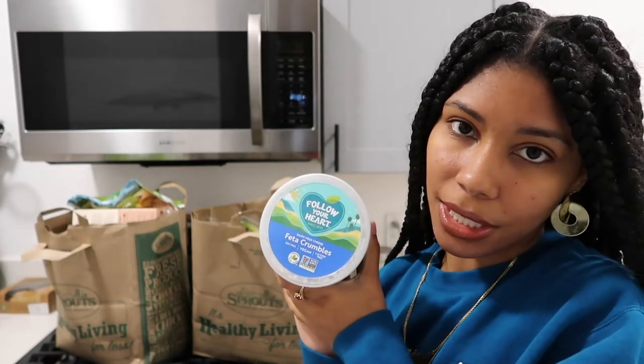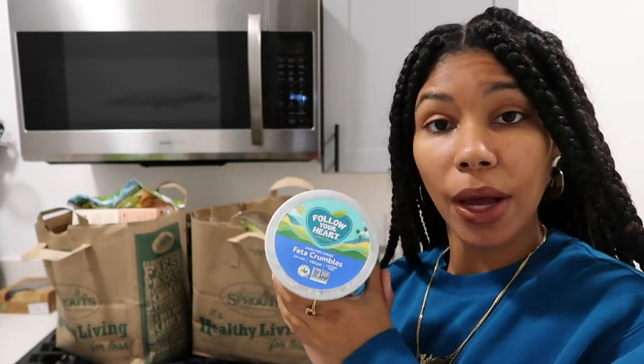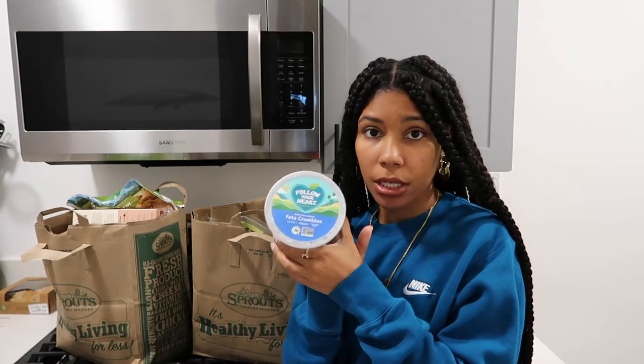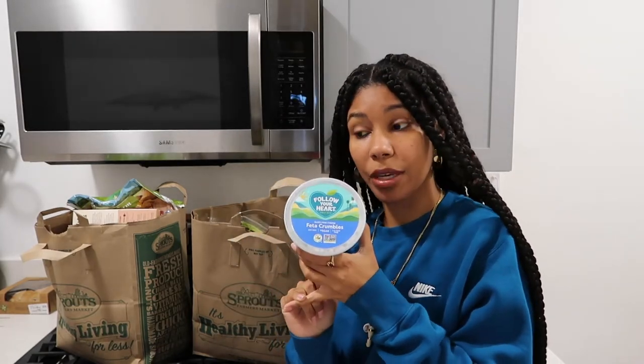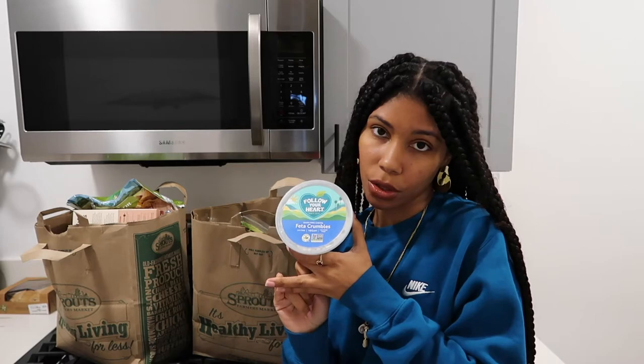Maybe I'll make a salad. I bought stuff to make a salad, so I can make a salad with this. When I was in high school, one of my best friends would make me a chicken pesto sandwich with feta, grilled chicken, and pesto. Maybe I can recreate that and make a vegan version with this — although I don't have pesto. I can make pesto if I get the stuff, and vegan grilled chicken of course. I got some oyster mushrooms.